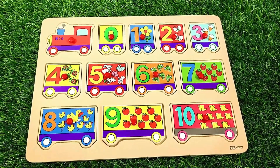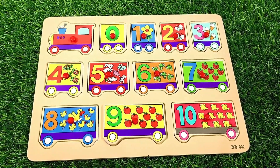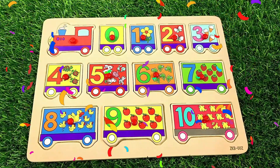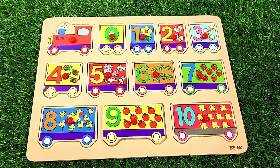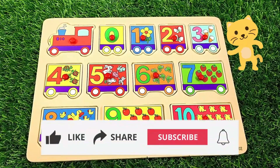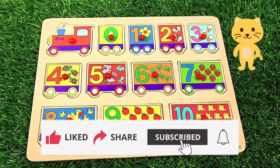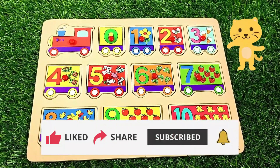Wow, guys! We have put all the numbers back on the right places. Hope you enjoyed the video. Please do not forget to like, share, and subscribe. See you next time — bye-bye!